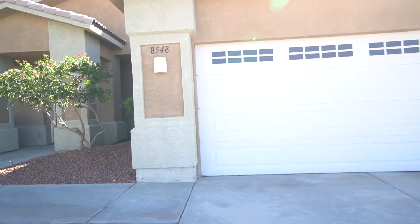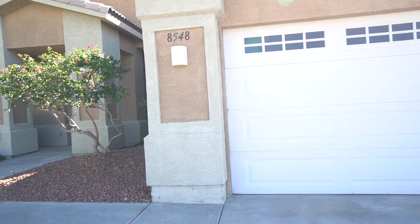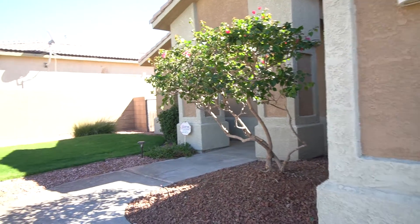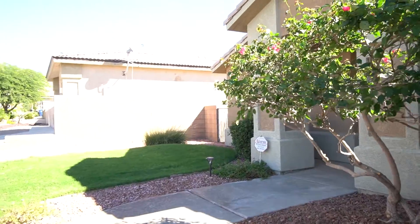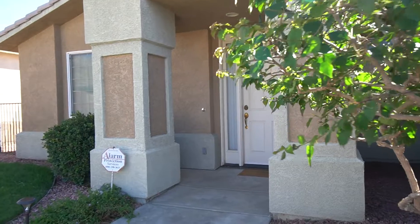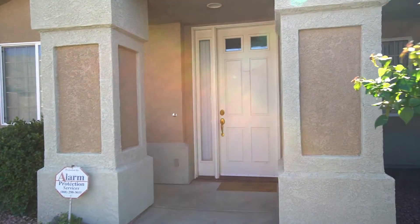It doesn't seem to be working that good. This is the front of our house. There's the garage door. We're going to turn up the sidewalk here. It's our neighbor's house. Big bougainvillea in front. And here we come up to the front door.